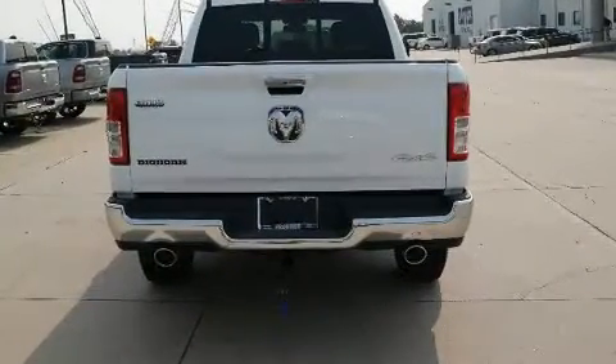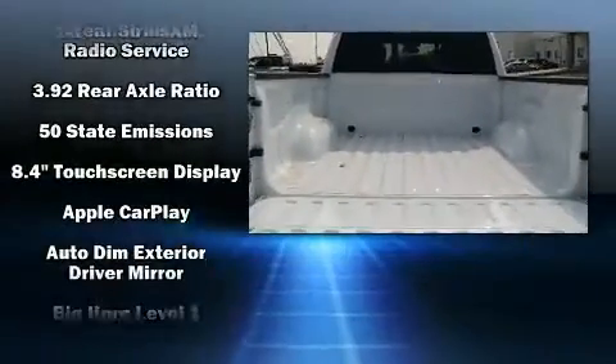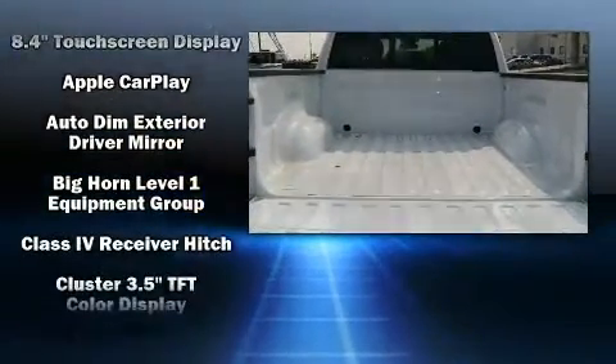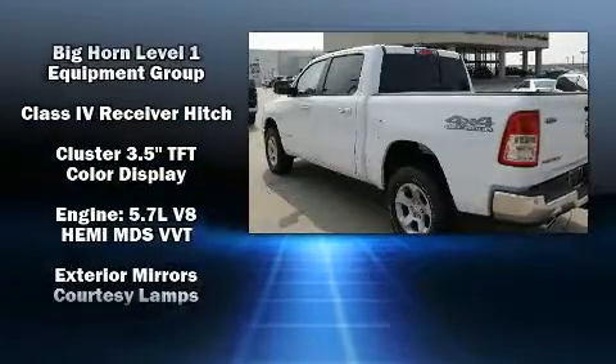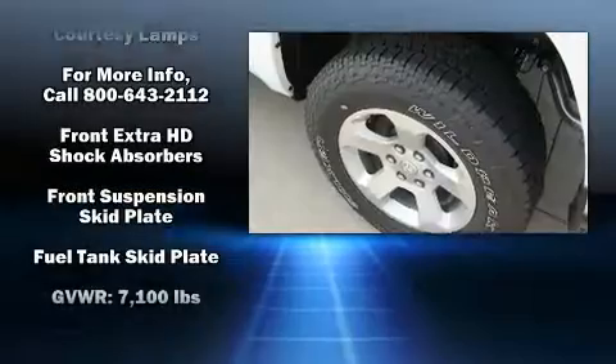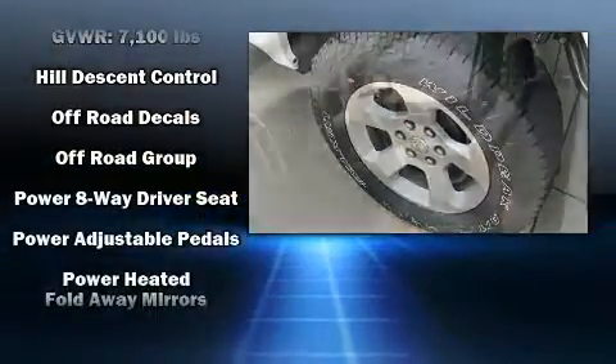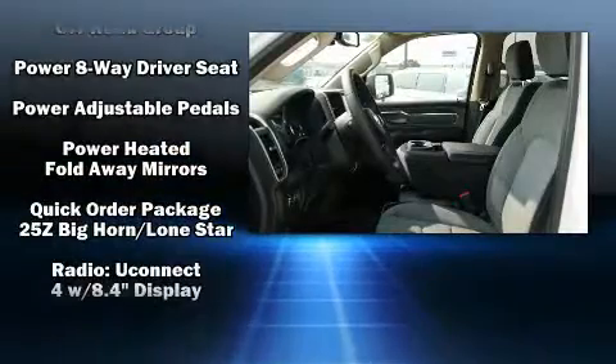leather steering wheel, an automatic dimming rearview mirror, skid plates, adjustable pedals, and remote keyless entry. Safety equipment has been integrated throughout, including dual front impact airbags, head curtain airbags, traction control, brake assist, ignition disabling, and four-wheel disc brakes.